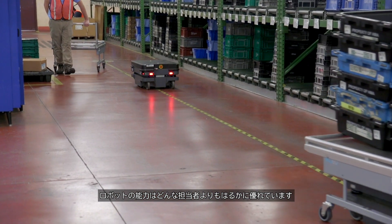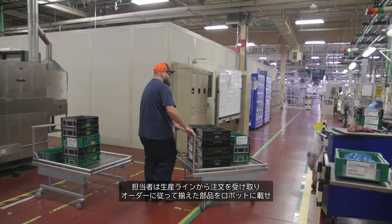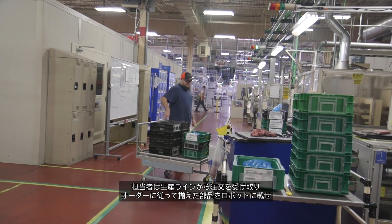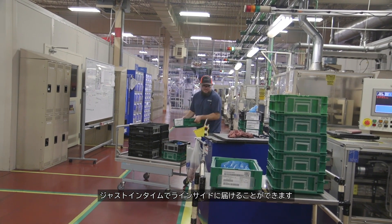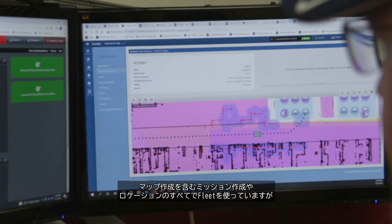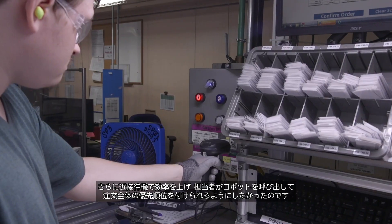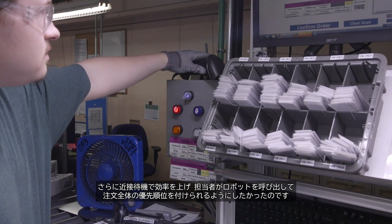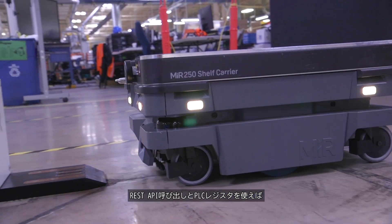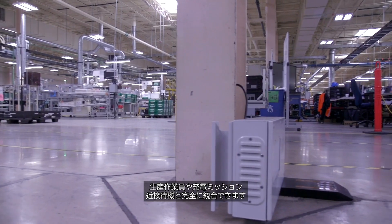The availability of the robot is far superior to what any associate could hope to be. The AMR conveyance allowed departments to work together better — our associates were able to get an order from production, kit that order, place it on the robot, and achieve just-in-time, line-side delivery. We use Fleet for our maps, all of our mission creation, and our locations, but we also wanted to be efficient with some proximity cueing and to allow associates to call for robots and prioritize in FIFO order.